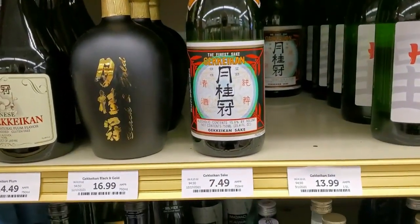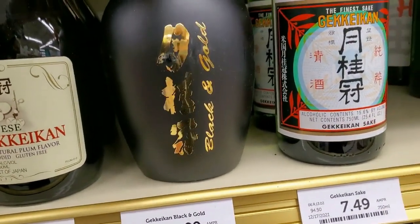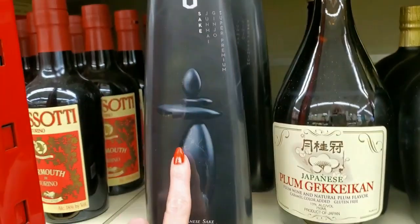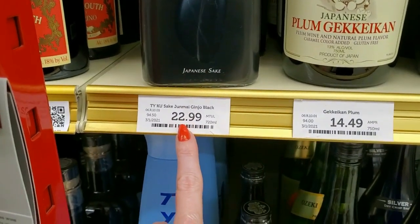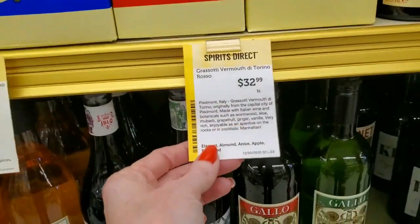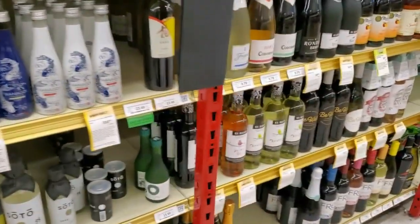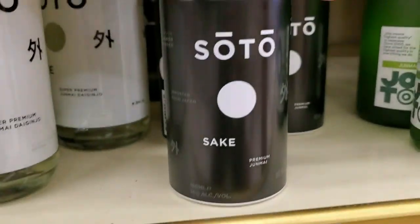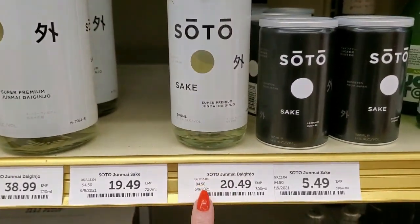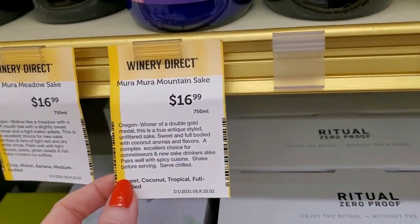We have Japanese — this is sake. We have several different sakes. This bottle is cool — black and gold. It's $16.99. This one's cool too — $22.99. We have vermouth di Torino for $32.99 from Piedmont, Italy. Down here we have Junmai Sake Soto for $5.99, or $20.49 for this one, and $38.99 for this one. Here's Muramura Mountain Sake for $16.99.